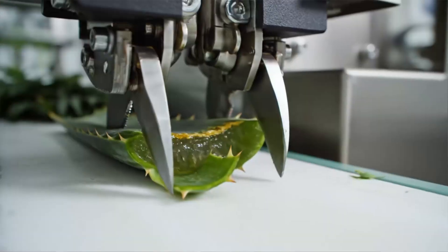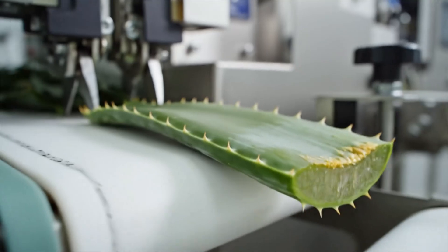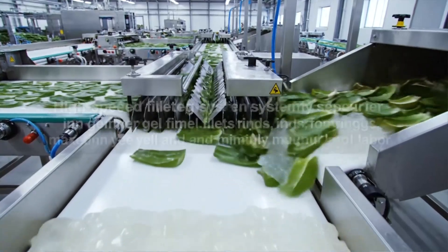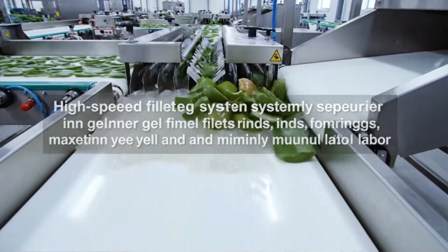Automated cutters remove spines and bases, reducing latex content while preserving maximum recoverable gel volume. High-speed filleting systems cleanly separate inner-gel fillets from rinds, maximizing yield and minimizing manual labor.